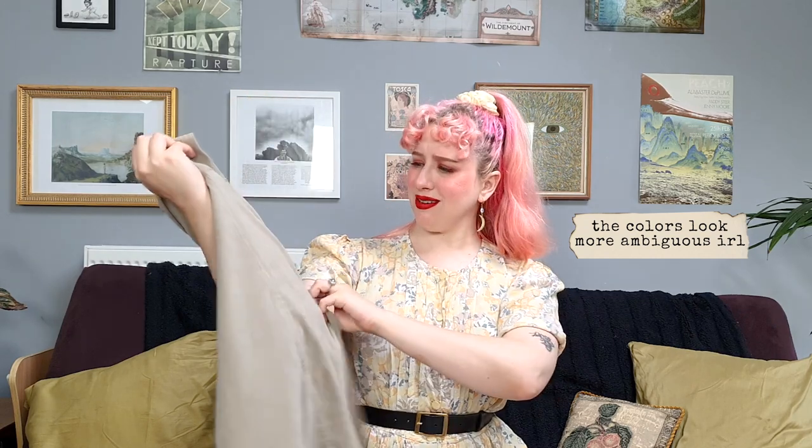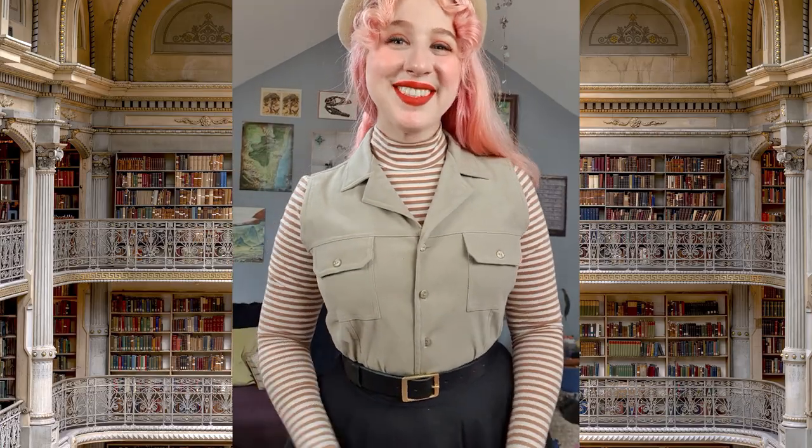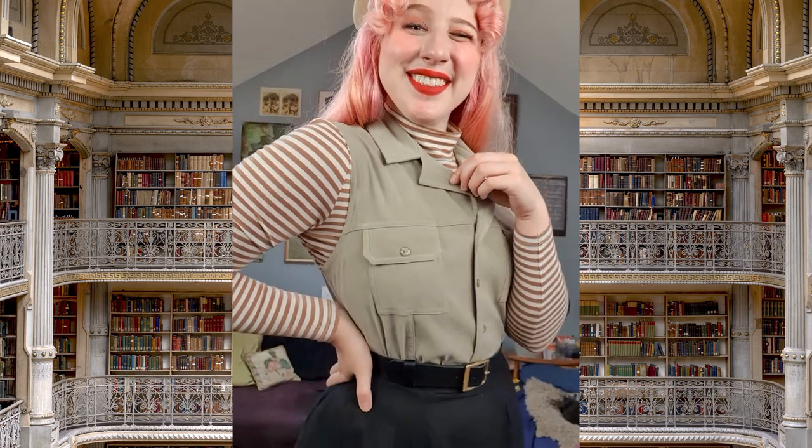Next up we have this 1990s suede style waistcoat. It's really giving me some Indiana Jones, maybe a bit of Ellie from Jurassic Park. I can't really tell if it's beige or light green — it's a really unique color. I've sat this piece right on top of my previous outfit to show just how much a small piece like this can really change an outfit. It gives me that girl adventurer feel and I feel ready to do some exploring.